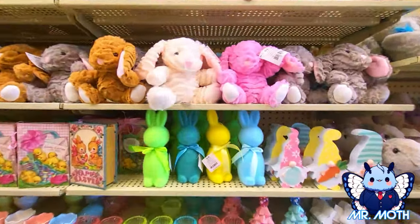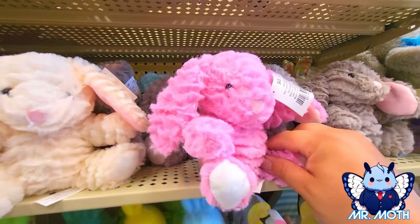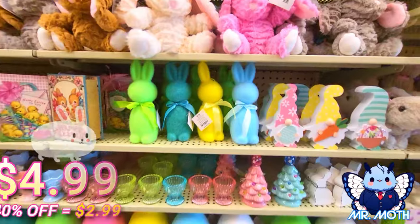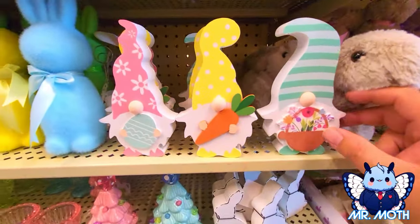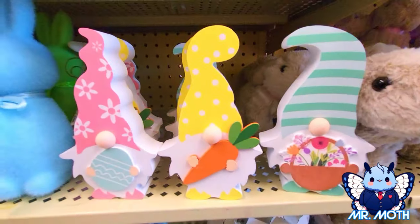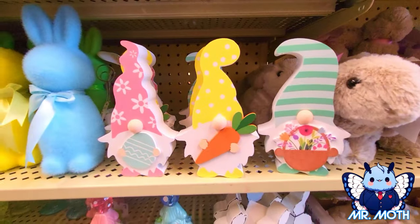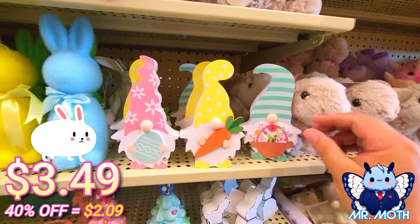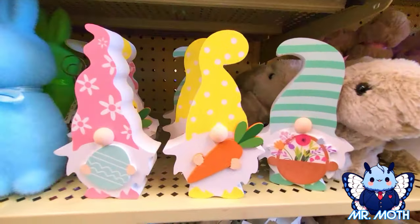There's some more plushies here — little cutesy ones. Little cutesy plushie here and this one is $4.99. Oh, I love the gnomes — the gnomes are cute. There's this gnome right here, there's this gnome right there, and this one right here — they're all so cool. Let's see what the price is — $3.49, and this one's the same.